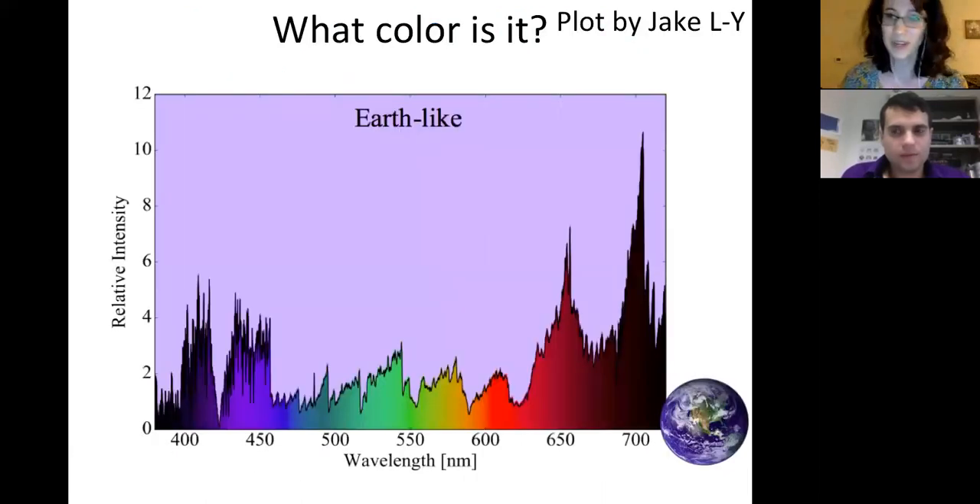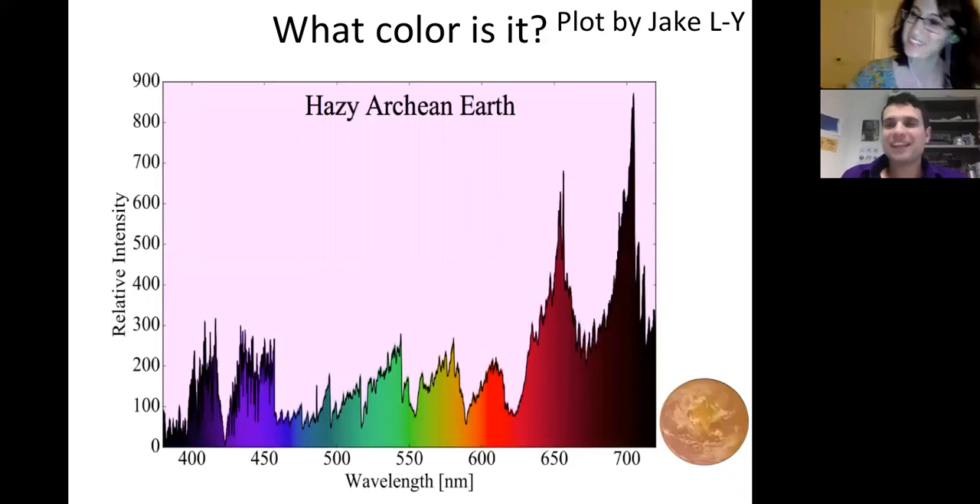A cool plot from one of our colleagues shows the color of Proxima Centauri b if it had an Earth-like atmosphere: combining the red light from Proxima with blue Rayleigh scattering from Earth gives a purple-lavender color. If it had a hazy Archean Earth atmosphere, it would be pink. I think this is a great time for questions.